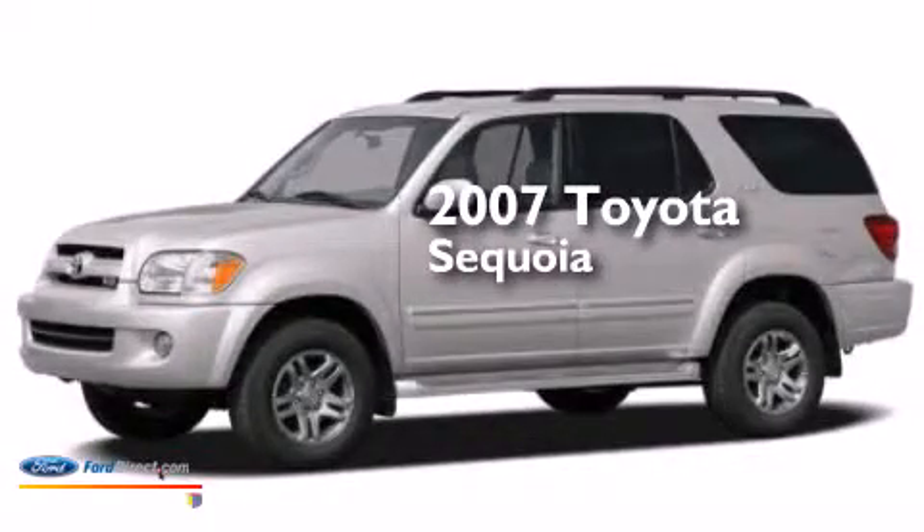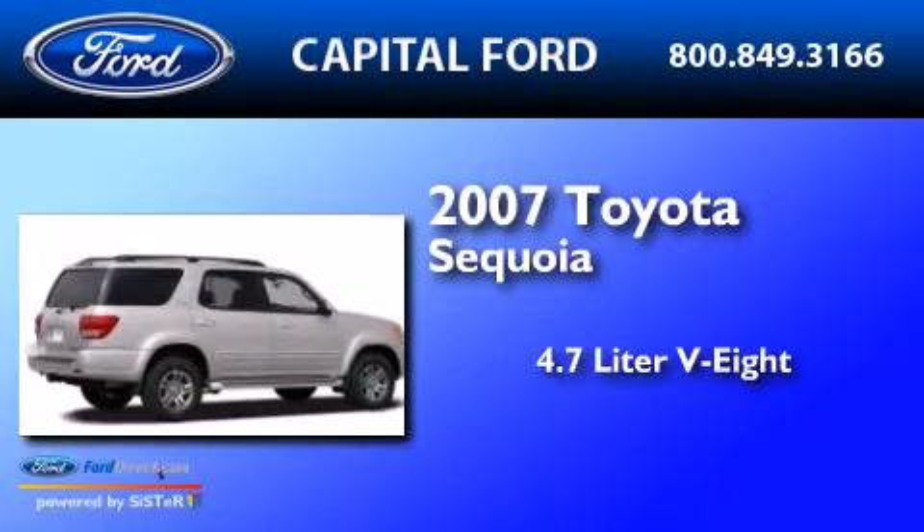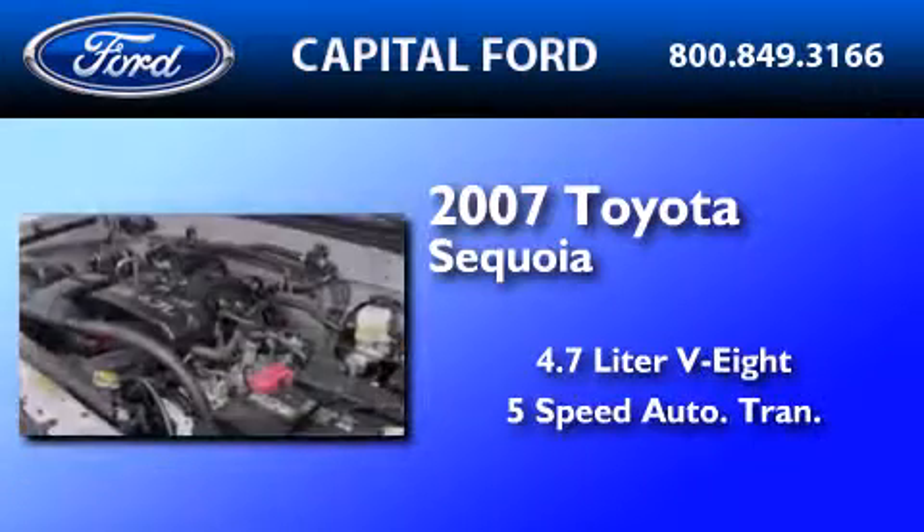This is a 2007 Toyota Sequoia. It features a 4.7-liter 8-cylinder engine and a 5-speed automatic transmission.